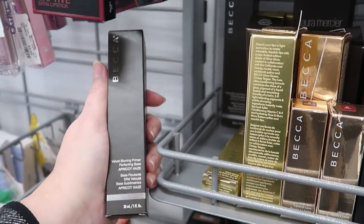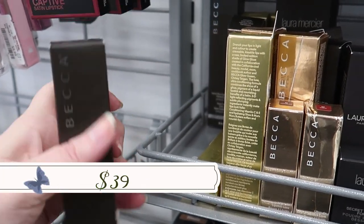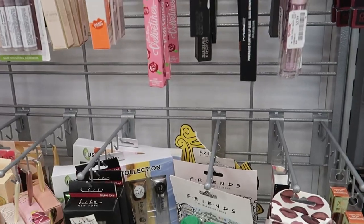Back here we have the Becca velvet blurring primer — the perfecting base in 'Apricot Haze,' going for $9.99.